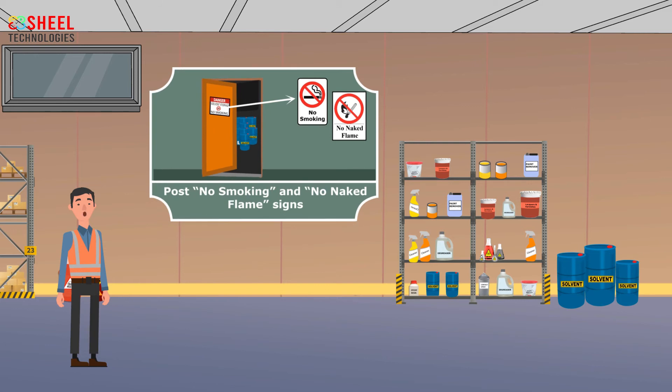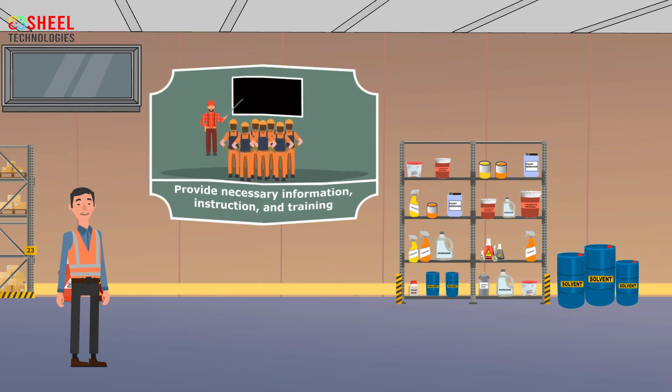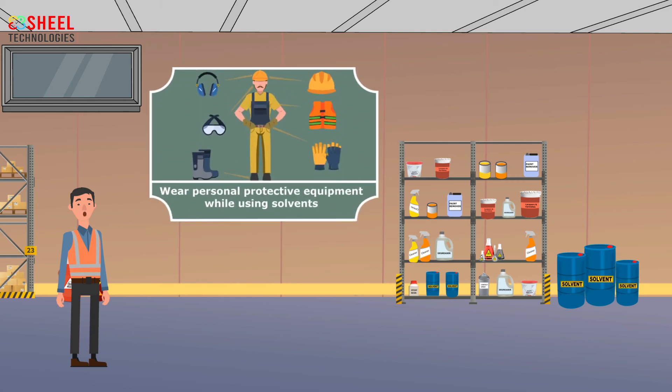Employees should wash their hands before eating, drinking, and smoking. Post no smoking and no naked flame signs where solvents are stored. Employees should take only the amount of solvent needed for work. Provide necessary information, instruction, and training for persons who may be exposed at the workplace. Workers should wear personal protective equipment while using solvents.